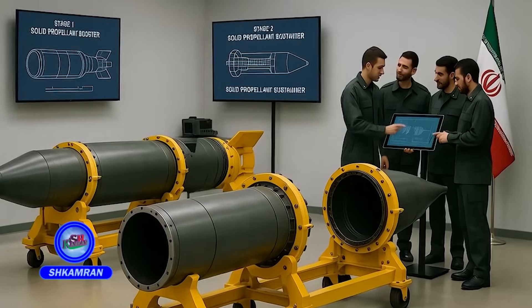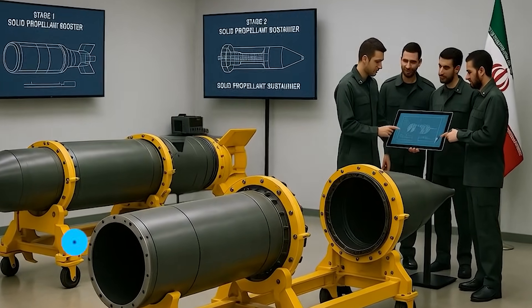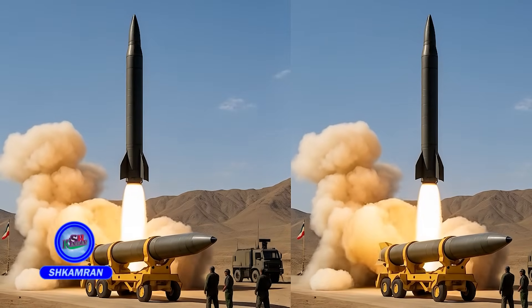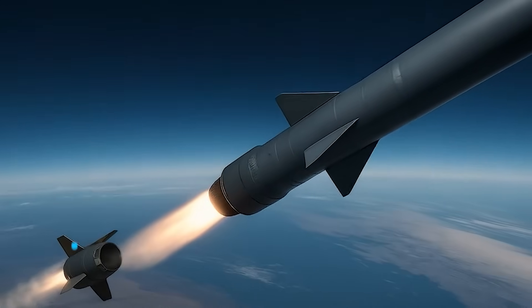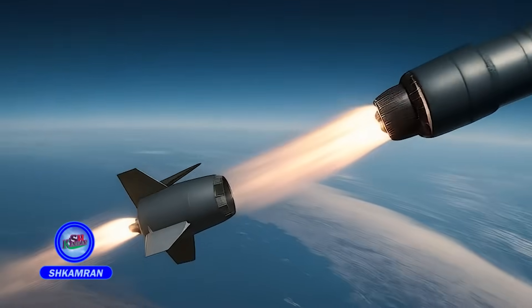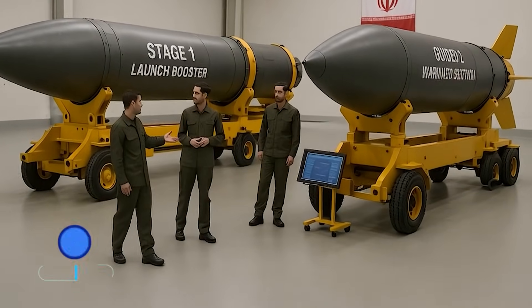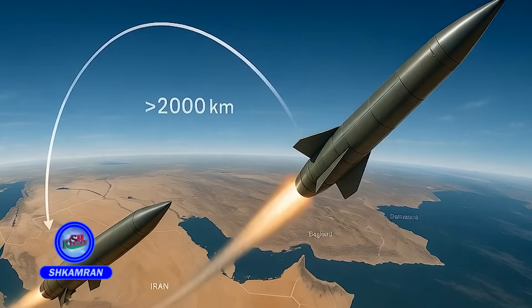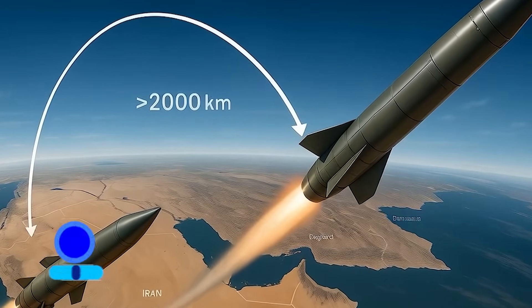Sejal is a two-stage missile, with both stages utilizing solid composite fuel. The first stage is responsible for lifting the missile into the sky. The second stage guides the warhead toward the target and increases velocity. Each stage has its own motor, guidance system, and solid propellant. This design extends the missile's range to over 2,000 kilometers.